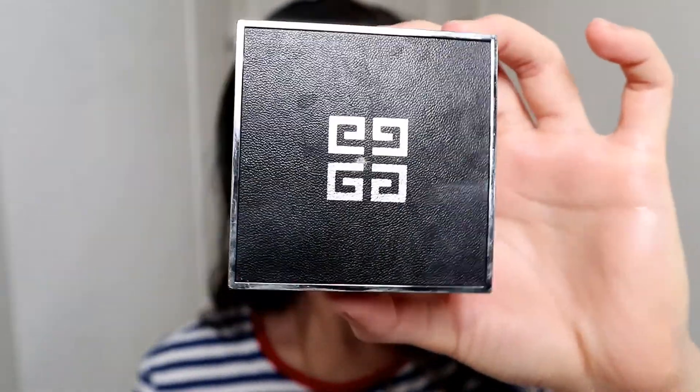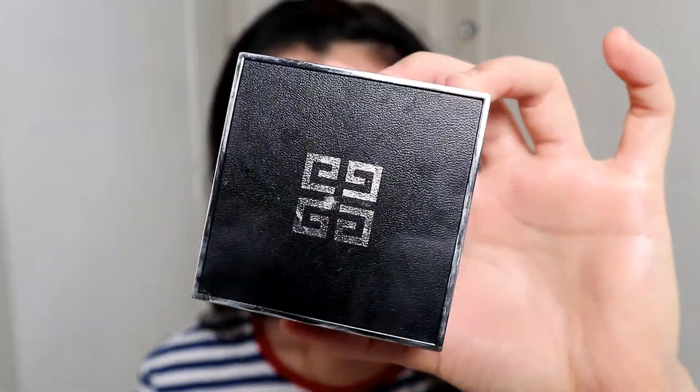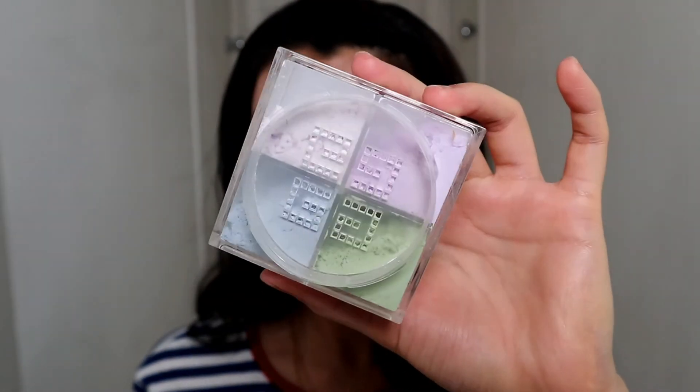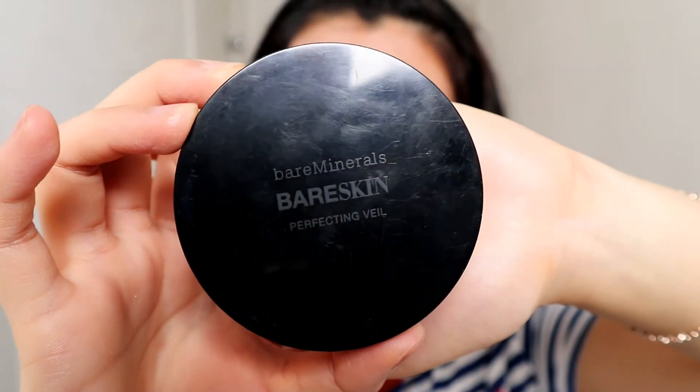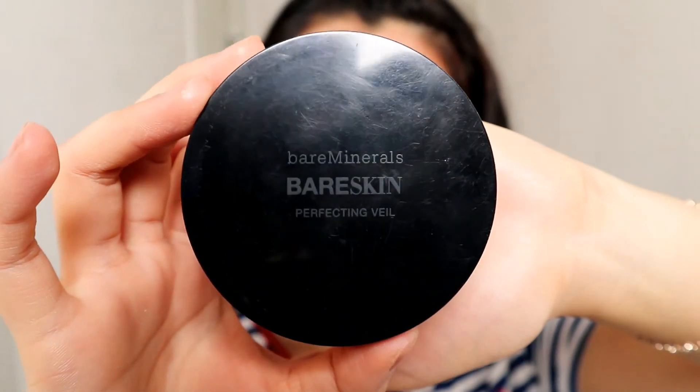Now let's set our face. I'm going to be using the Givenchy loose powder — this sounds so fancy, it's actually a Christmas present. If it's an extra hot day I'll put on another layer of powder using the bareMinerals Bare Skin Perfecting Veil.